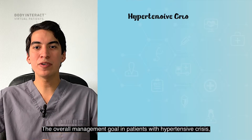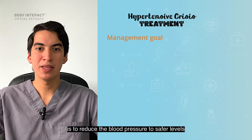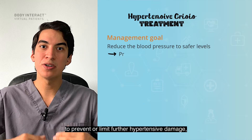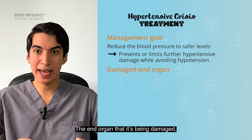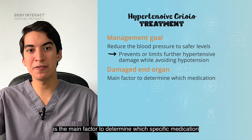So, coming back to the hypertensive crisis — how is it treated? The overall management goal in patients with hypertensive crisis is to reduce the blood pressure to a safer level to prevent or limit further hypertensive damage while avoiding hypotension. The end organ being damaged is the main factor to determine which specific medication you will use to lower the blood pressure.